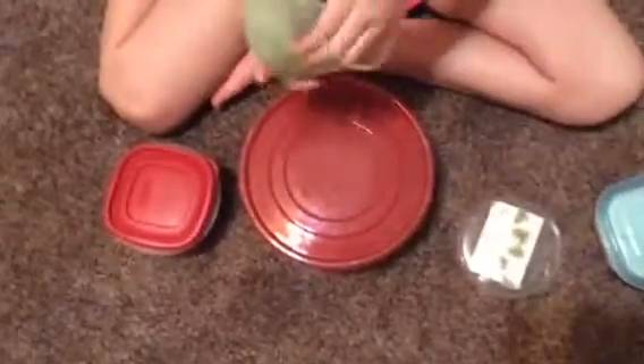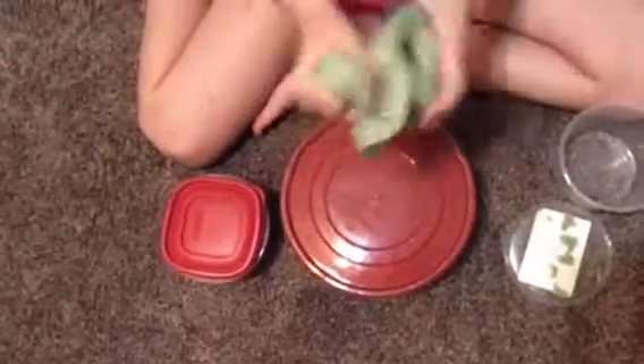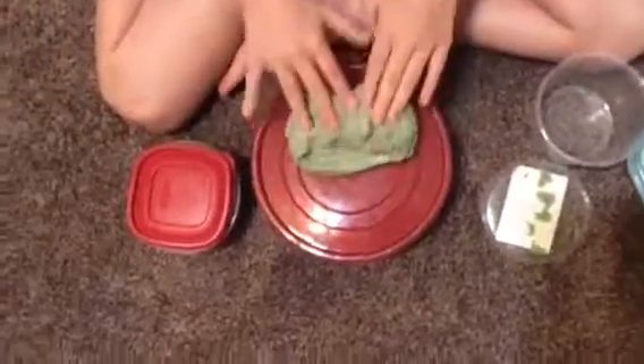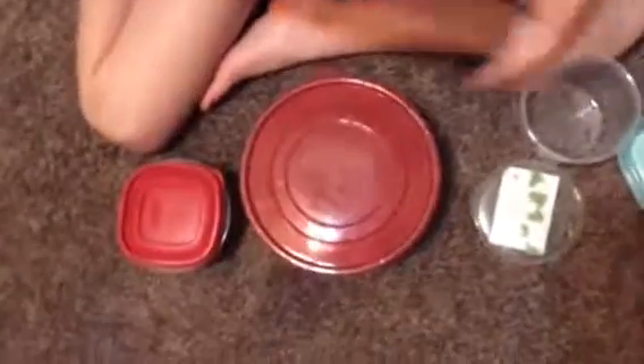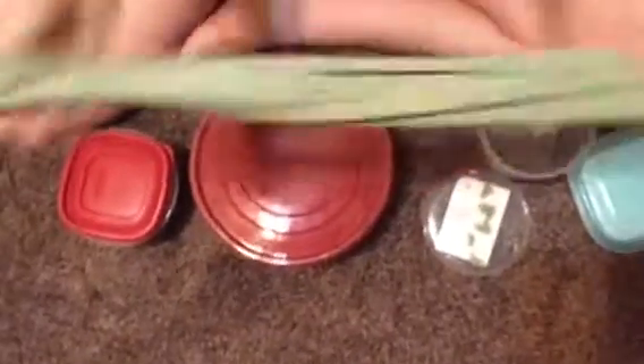Next I have this butter slime. It's starting to melt — well, not really, it just got stretchier because it's been hot out. This is just a slime swirl; butter slime normally always makes really good slime swirls.